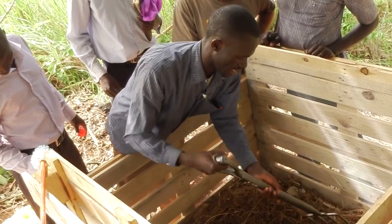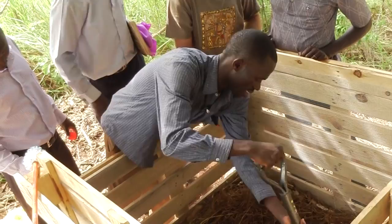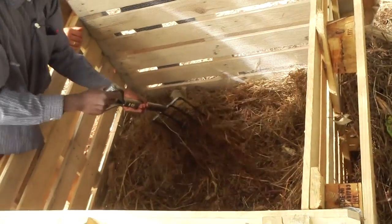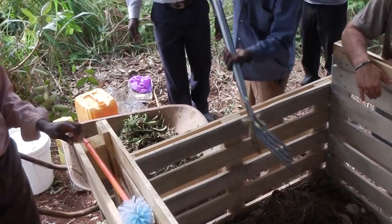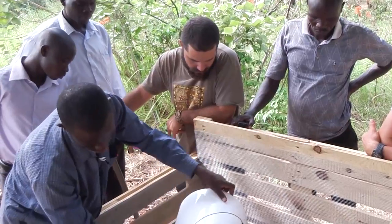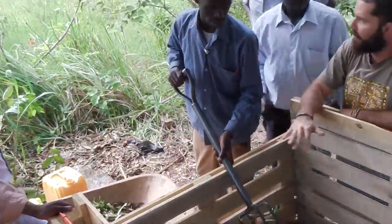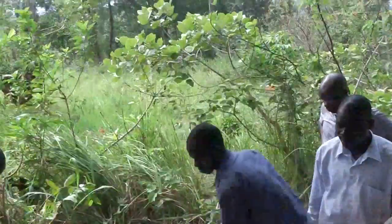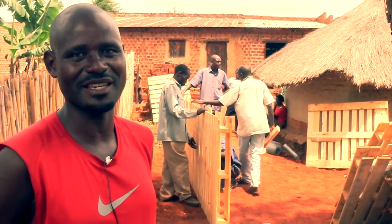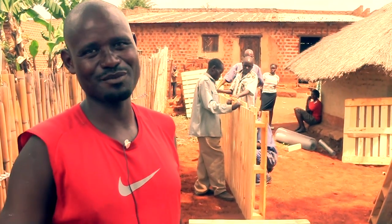In the compost bin, the first thing you do is create what we call a biological sponge down. When you put a biological sponge down, you open what we call a volcano. Then you bring whatever waste you have — either from the toilet or from the kitchen — and pour it in the volcano. Then you cover it again and put another biological sponge layer of 30 centimeters. You cover it and leave it there. It will have no smell — it will be very okay.